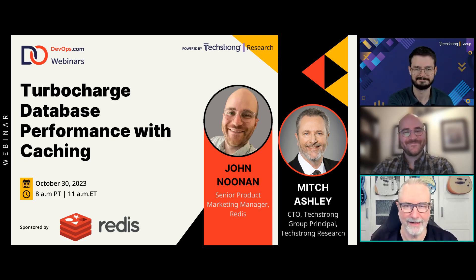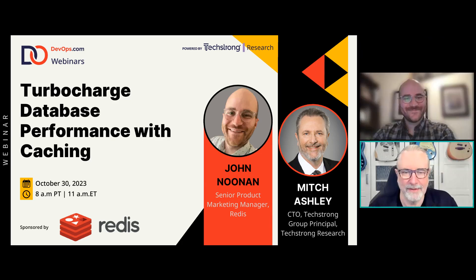Thank you, Cody. John, great to see you again. We've had some wonderful prep calls and conversations about the research. I started my career with a DBA database section — doing design and supporting production — and we always talked about query performance as the big thing to work on. There's so much more to consider now. John, if you want to introduce yourself and tell people a little more about your background and Redis, then we'll jump into the data.